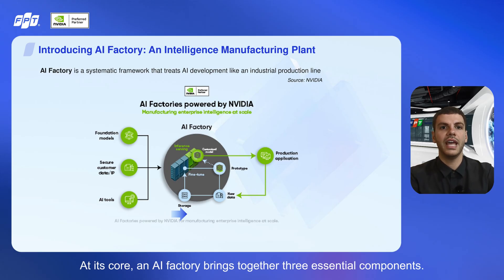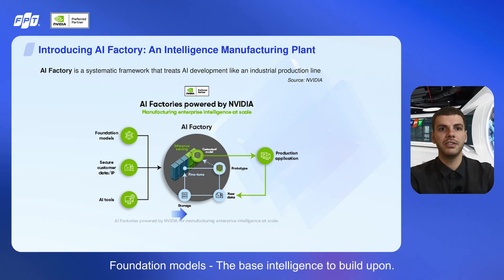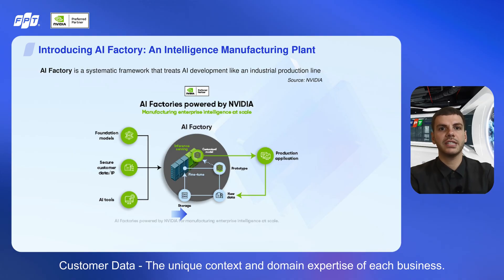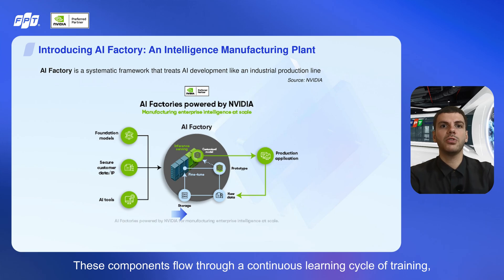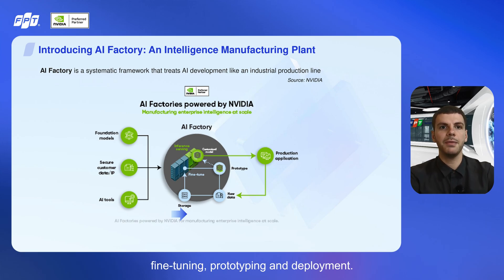At its core, an AI factory brings together three essential components: foundation models — the base intelligence to build upon; customer data — the unique context and domain expertise of each business; and AI tools — the technologies that enable design, building, and optimization. These components flow through a continuous learning cycle of training, fine-tuning, prototyping, and deployment.